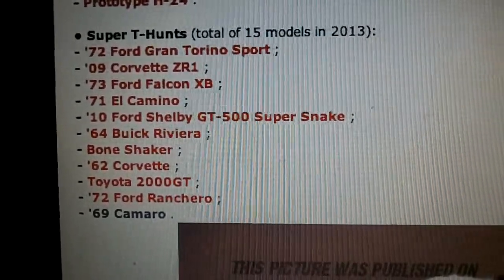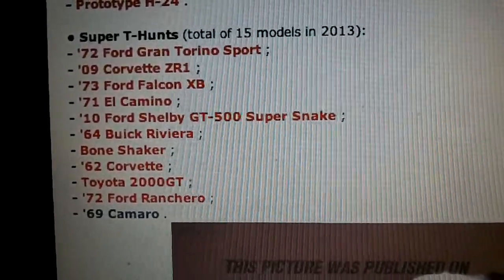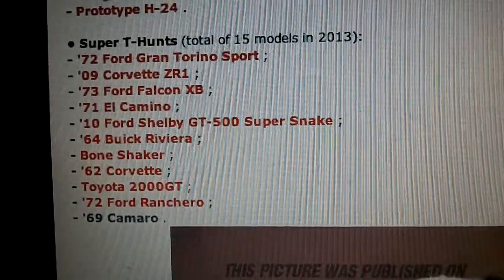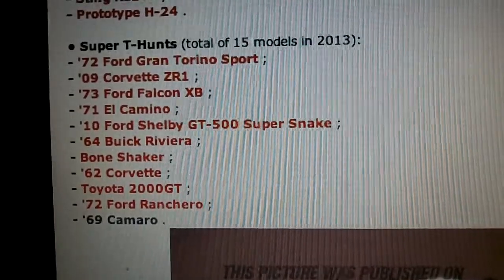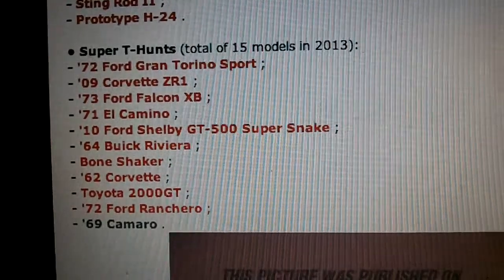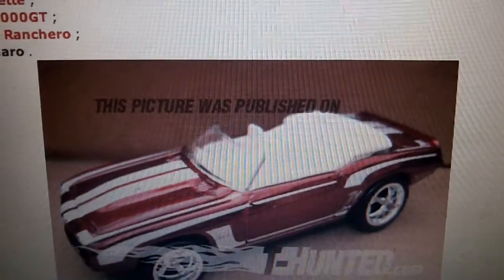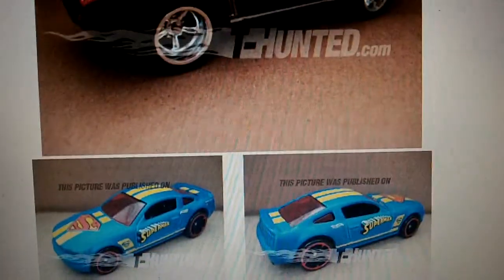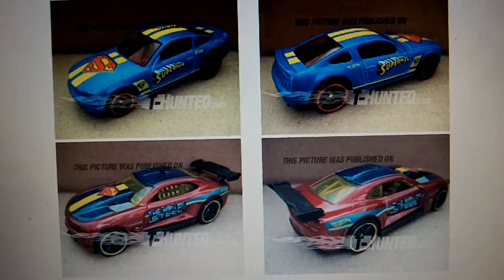F case is the 64 Buick Riviera that many of you found at K-Day. G case is the Bone Shaker. H case is the 62 Corvette in blue. I case is the Toyota 2000 GT. J case is the Ford Ranchero. And the K case will be this sweet thing — check out some Superhero Super Friends Hot Wheels.